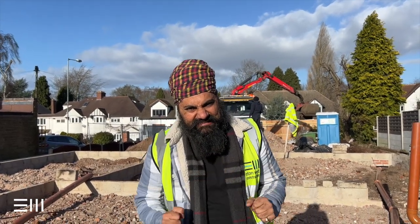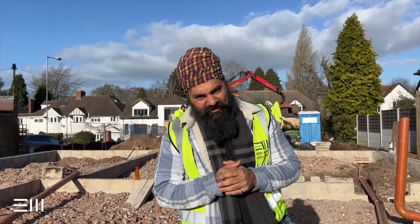Troops, how you doing? It's your boy Jay. Welcome to another episode of Eton West Weekly. Today we are in Sutton Coldfield. Come check it out.